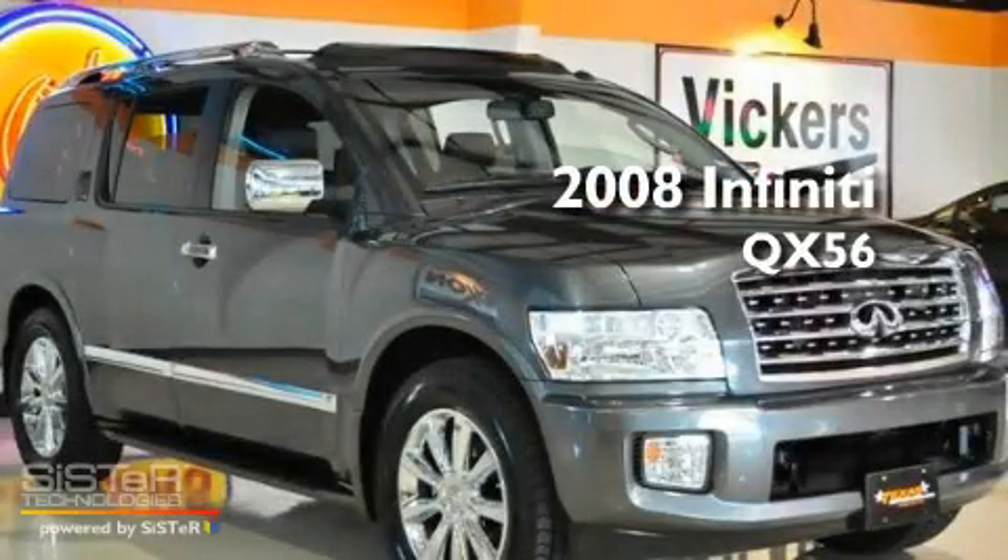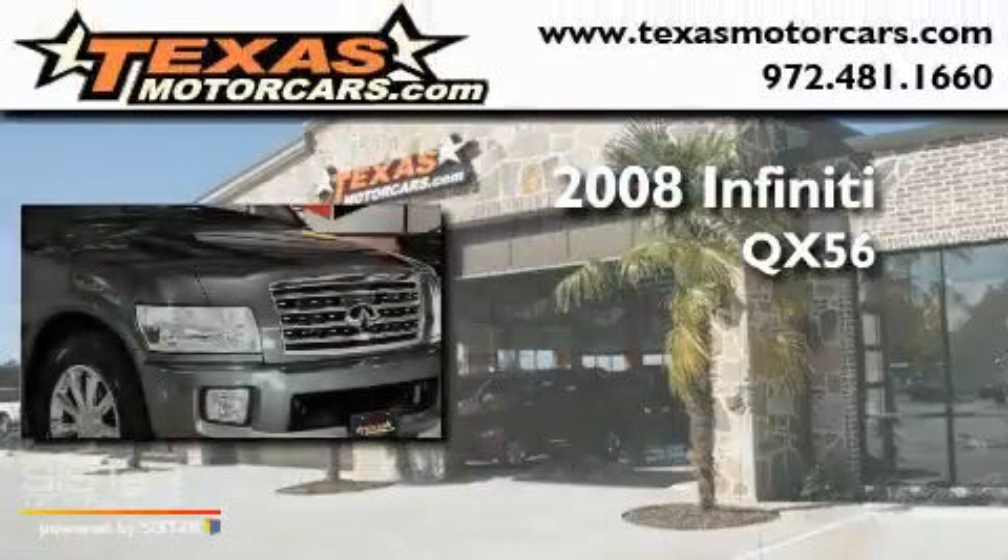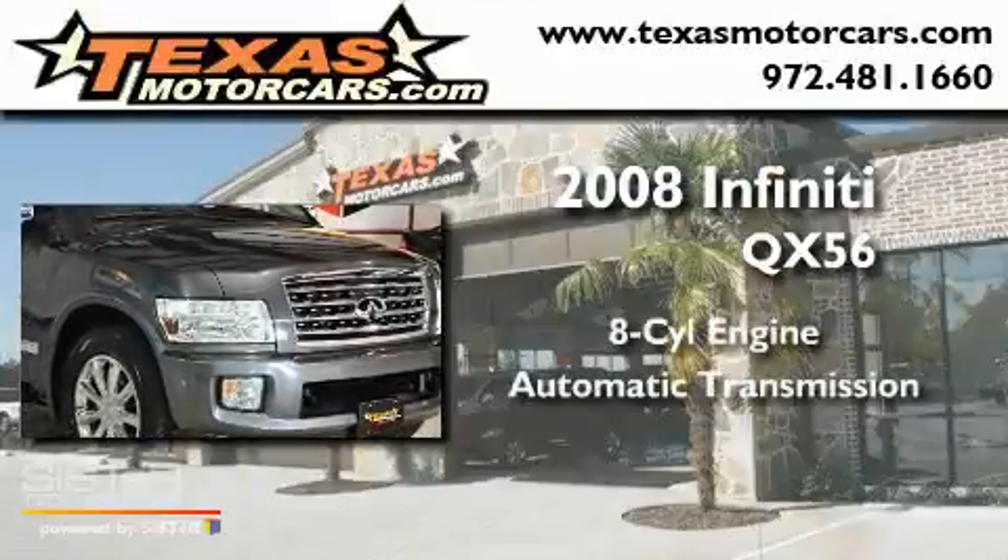This is a 2008 Infiniti QX56. It has an 8-cylinder engine and an automatic transmission.